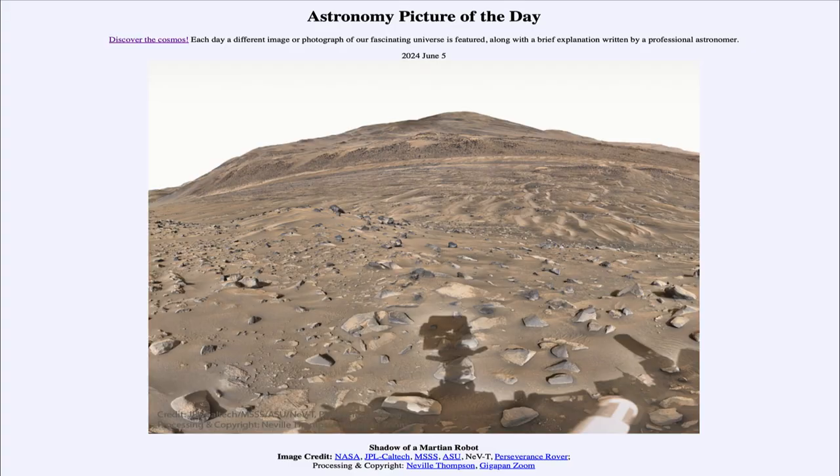Greetings and welcome to the Astronomy Picture of the Day podcast. Today's picture for June 5th of 2024 is titled Shadow of a Martian Robot.